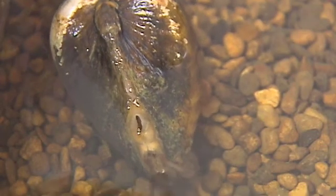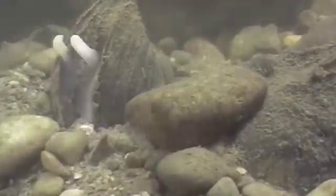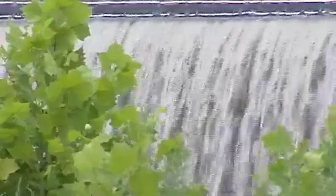They're the most endangered group of animals we have in North America, and one of the reasons for that is we have many rivers and streams in this country that have been altered by people.